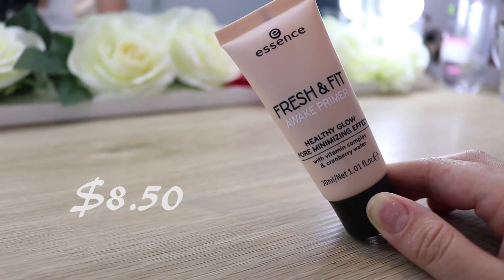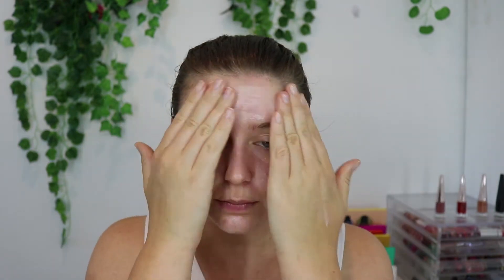I'm going to prime today with the Essence Fresh and Fit Awake Primer. This is a healthy glow pore mineralising effect. I got this at Priceline a couple of weeks ago, but it's no longer there. I looked on the American website and it was $5.99, which puts it under $10 Australian dollars. So if you can still get your hands on it, I definitely recommend picking it up. I really like this primer because it is very hydrating and it smells kind of nice too. It gives a really nice glow to my skin. I'm just going to let that set down because it does sink into the skin a bit.